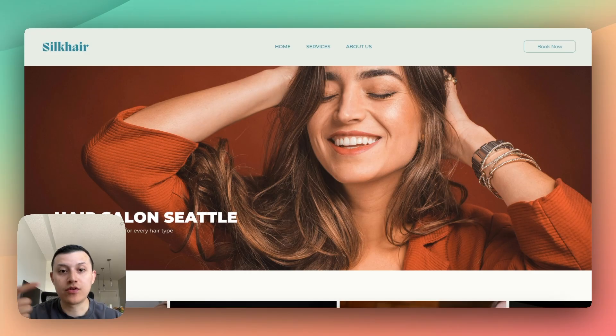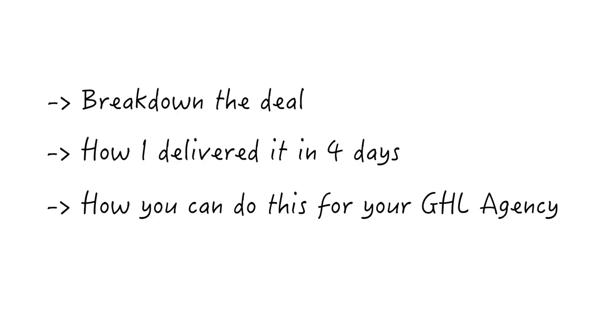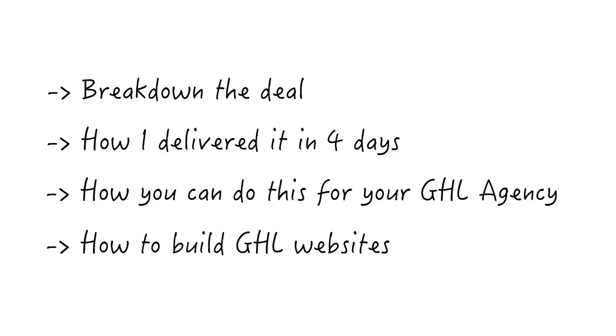So in this video, I'm just going to break down the deal — what the client actually wanted for their website. I'm also going to show you how I was able to deliver this website in four days. And the last thing I'm going to show you is how you can do this for your own GoHighLevel agency — how you can sell and deploy websites to your clients, whether you want to add it as a new offer or an upsell.